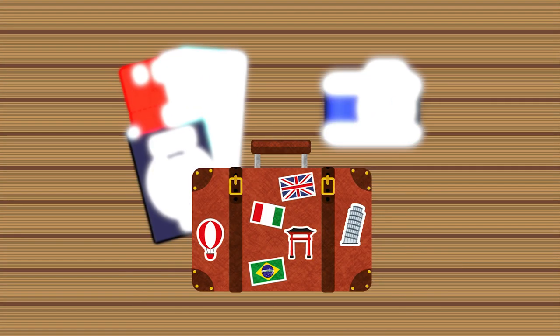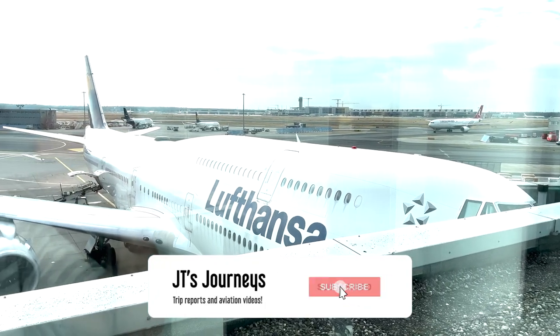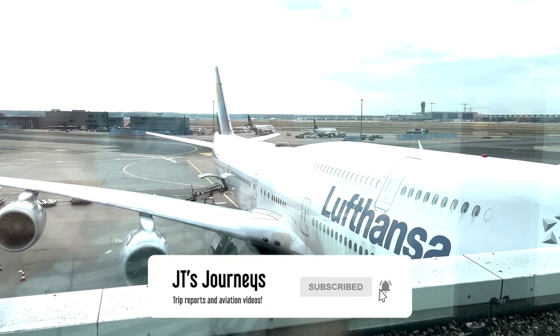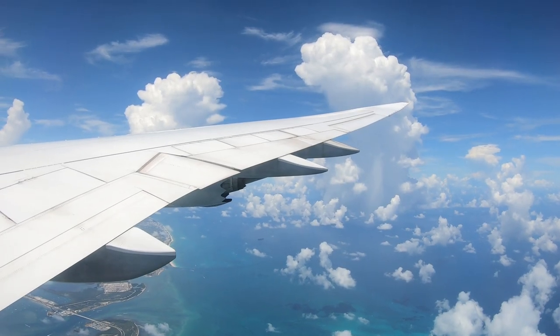Our bags even made the connection too. Don't forget to subscribe and see the next flight on this trip all the way to Miami on this Queen of the Skies. Thanks very much for watching and we'll see you next time.